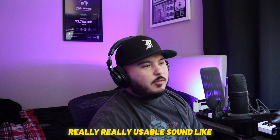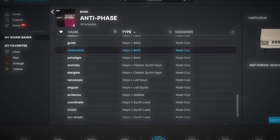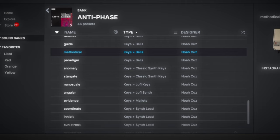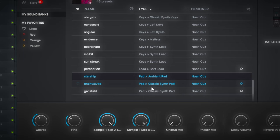Really, really usable sounds — like every single person who makes a beat can use that sound. That's hard. I for sure use this one. And that's a very universal pad — you can use that pad anywhere.